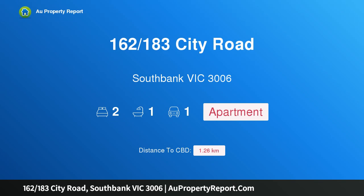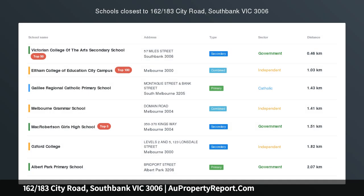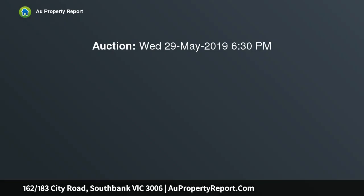I am glad to introduce property 162/183 City Road, Southbank VIC 3006 — a spacious apartment in the heart of Southbank. It features a relaxed and spacious floor plan with a balcony overlooking the cityscape, two matching bedrooms with impressive floor-to-ceiling glass windows.